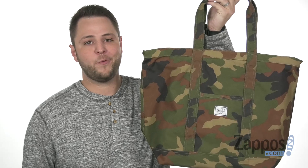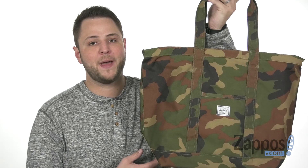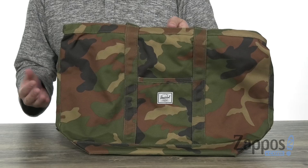Hello everyone, my name is Richard from zappos.com and today we're checking out this awesome tote bag from Herschel Supply Company. This tote is very spacious and very sturdy. It's water resistant too, to keep your stuff protected on the inside.